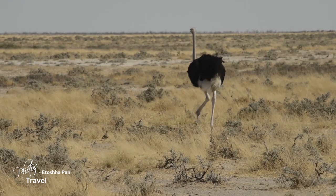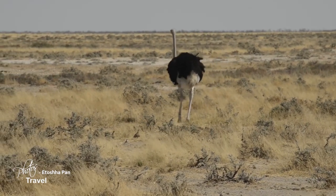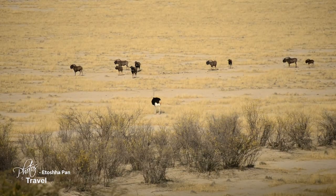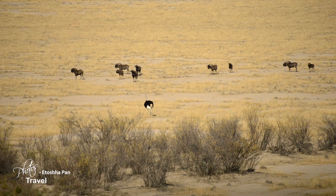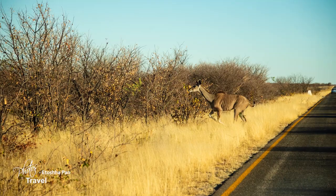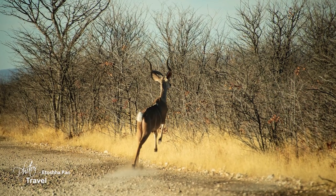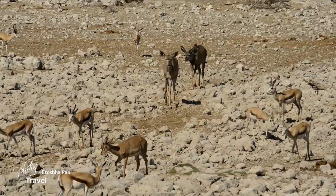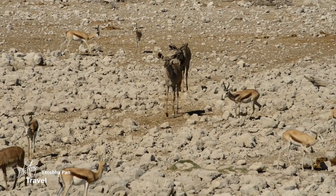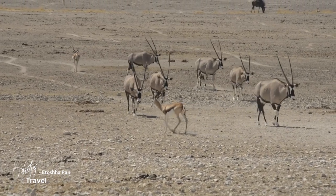As we prepared to leave the Etosha region, we came upon an ostrich out for a morning stroll. Traveling the Etosha Pan is a very tedious process — animals do not respect roads and may jump in front of a vehicle at any moment. Altus did a great job driving me around, while at the same time being constantly on the lookout for animal sightings.